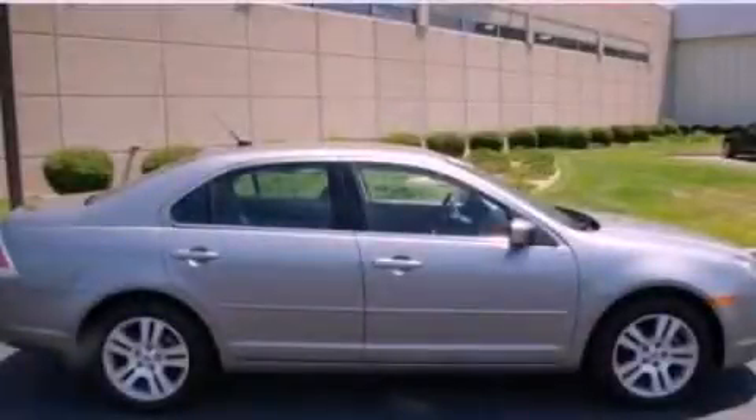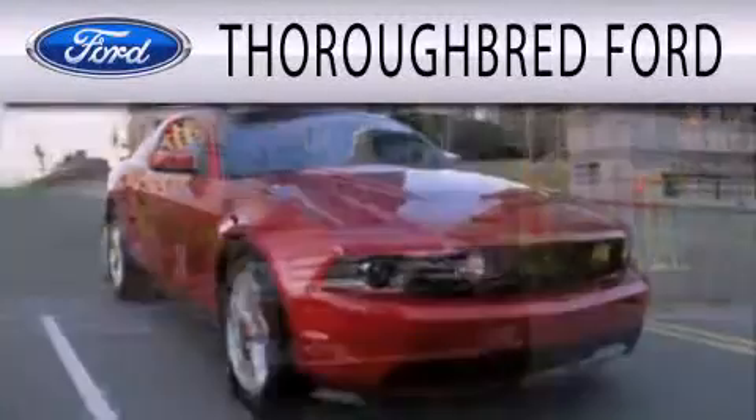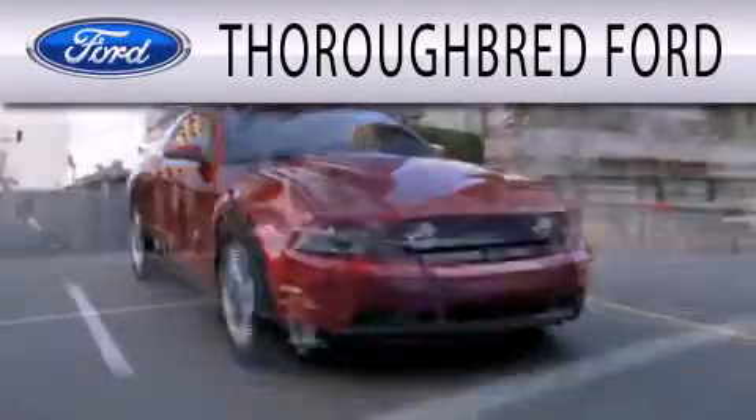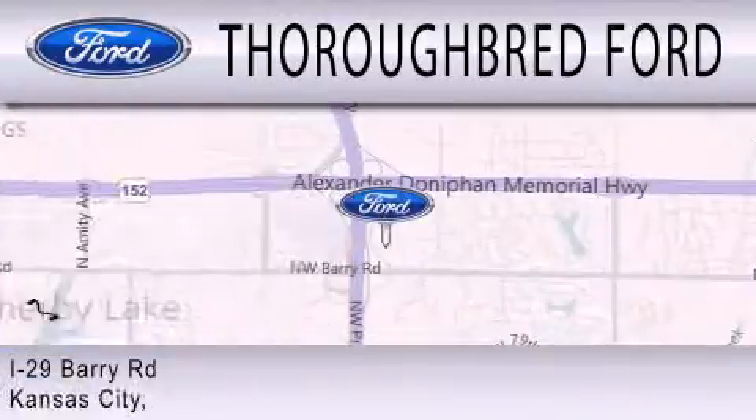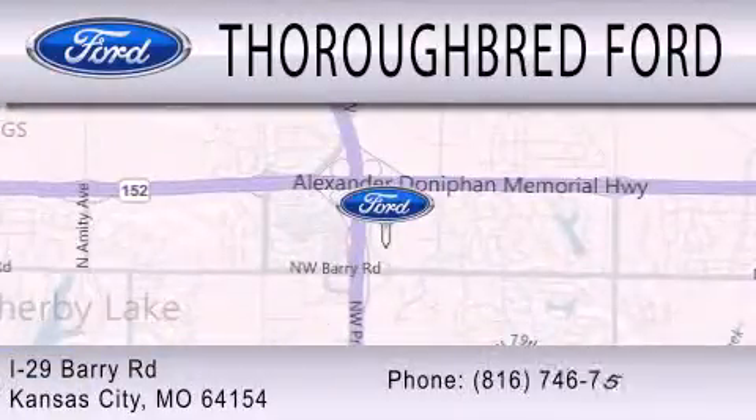Please call today to reserve this vehicle for a test drive. Thoroughbred Ford is dedicated to doing everything possible to ensure that the experience you have selecting your vehicle is as pleasant as possible. We are located at I-29 and Berry Road in Kansas City.